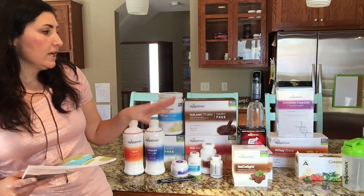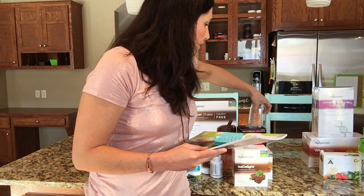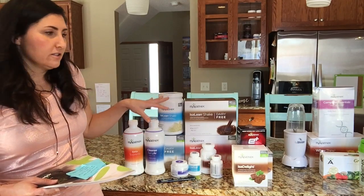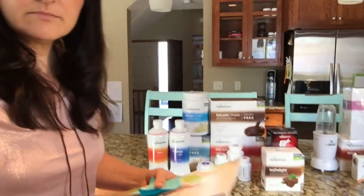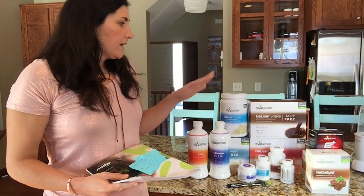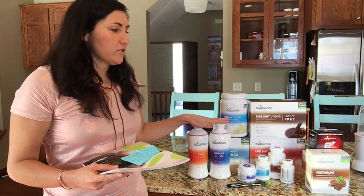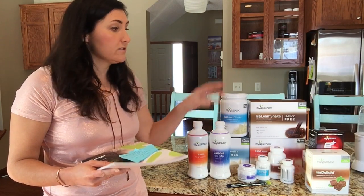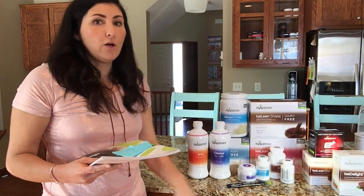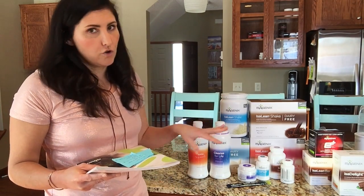The next pack down takes out the blender, the Waythins, the greens, and the vitamins, and it basically leaves you with a 30-day cleansing system and snacks to go with it. This pack is $399 and it's great for a person who wants the 30-day cleansing system but also wants a few extra snacks. It comes with the Isa Delights, the e-shots, and the bars, which help you on cleanse days and with the snacking portion of Isagenix.